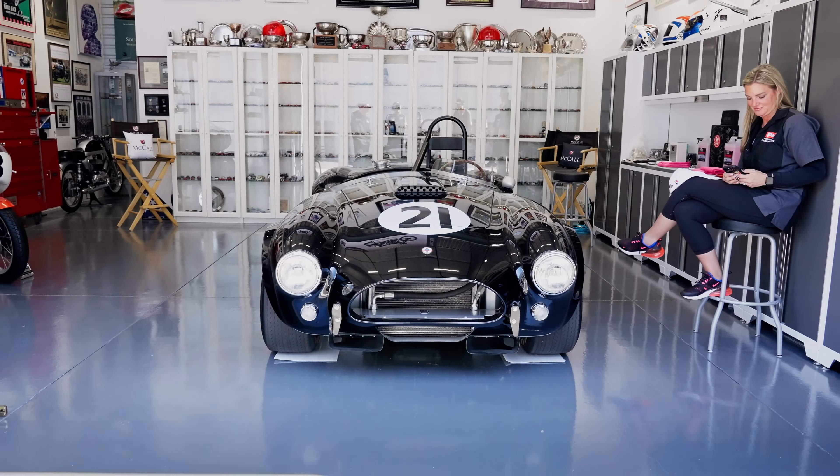On lighting, Gordon chose LED over fluorescent — fluorescent is vicious on paint — but added incandescent lighting to highlight helmets and memorabilia for vibe rather than function. For flooring, he went with epoxy gray, wanting it to simply 'go away' visually and not compete with everything else in the space.